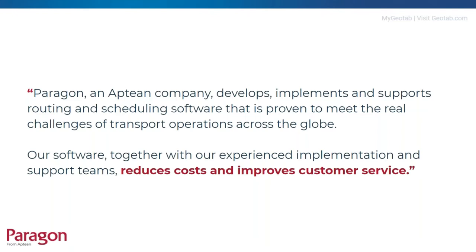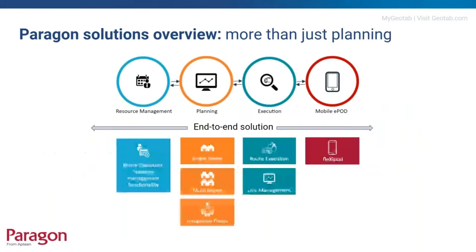Paragon from Aptium is a routing and scheduling software solution designed to help manage transport operations more effectively, proven to reduce costs and improve customer service. The Paragon planning software is very well respected in the industry and has been around for more than 30 years. Our solutions extend beyond vehicle routing and scheduling to provide a fully connected end-to-end solution encompassing comprehensive on-the-day execution capabilities.